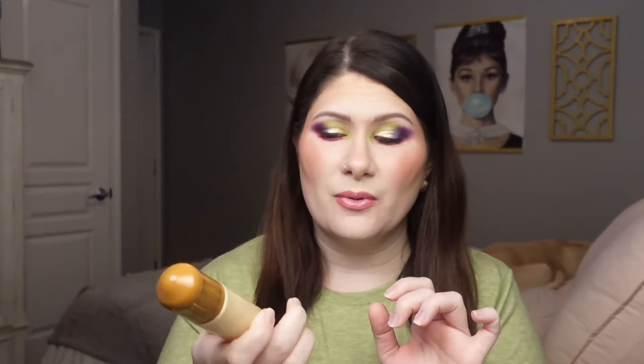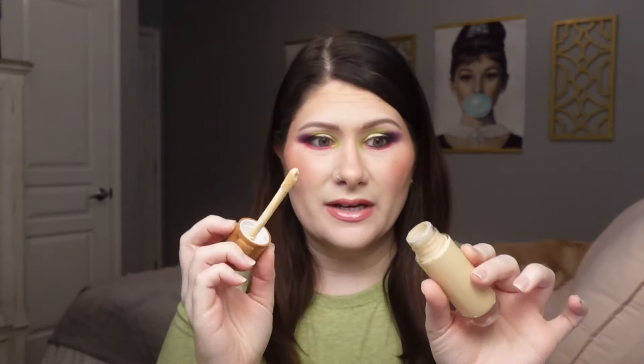We're going to start with the Juvia's Place I Am Magic Radiance Booster. I have shade 9.5 and I really do enjoy it. It has a nice doe foot applicator. For me it's not the glowiest thing in the world — it just adds a nice lit-from-within glow. I think this looks beautiful as a foundation versus a glow booster, and also really pretty as a liquid highlighter. It comes in a slew of different shades and the price point is on the affordable side — it's a drugstore brand and we love that.